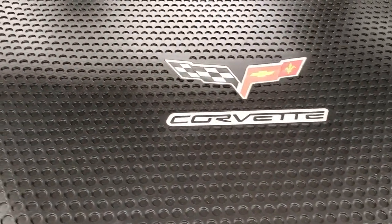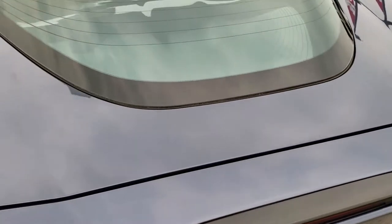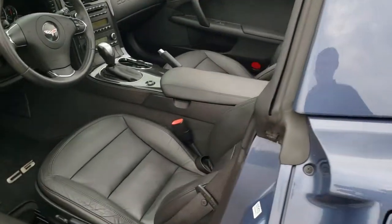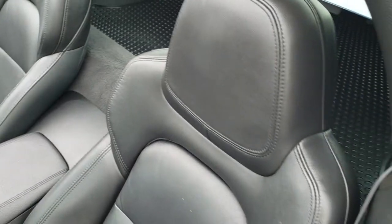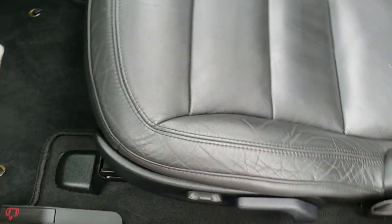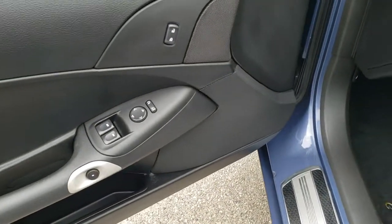Underneath it does have an all-weather floor mat back here, so that's in nice condition too. You can see the shocks held up really nicely. The rear hatch there. Inside you get the LT1 package which gives you the black leather interior, power driver seat. We've got some factory floor mats in here, power windows, power locks, and power mirrors.